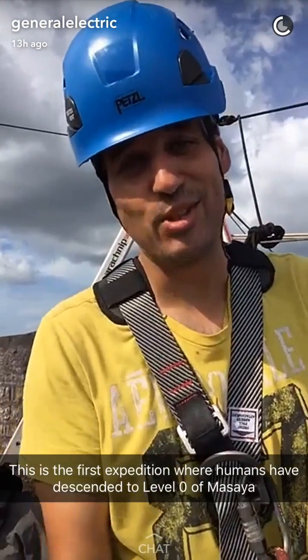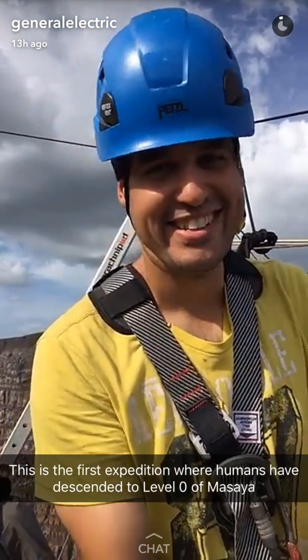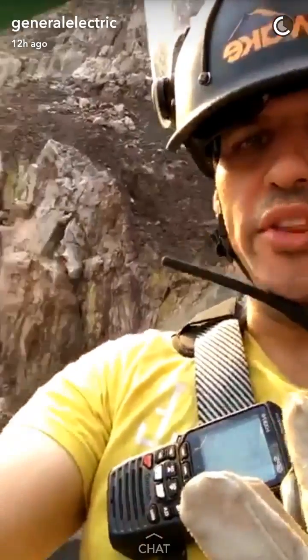Fantastic, getting to level zero, finally. Hi guys, Guillermo here, coming down in the wonderful zip line.